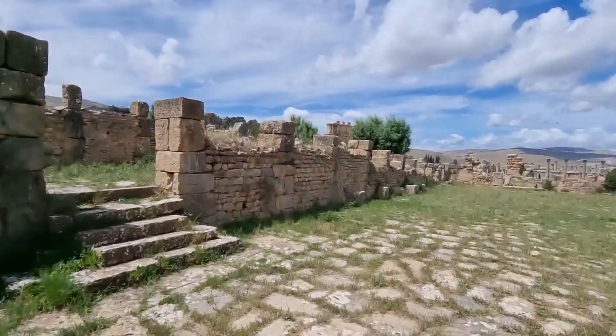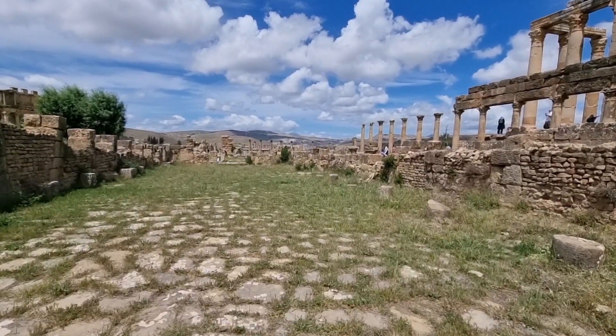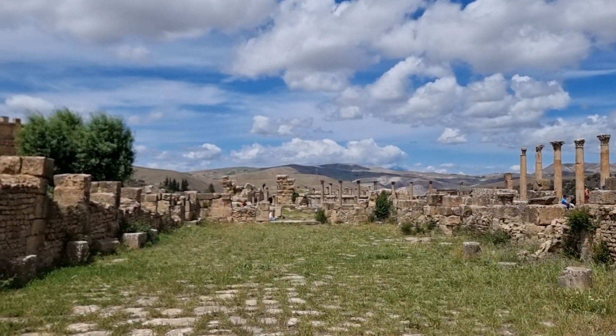We are in the extreme west of Numidia. The second western province of Mauritania just begins behind that grayish hill.